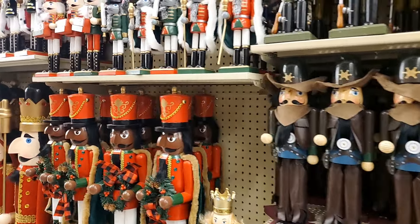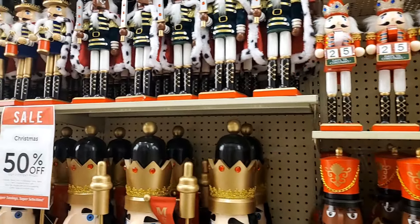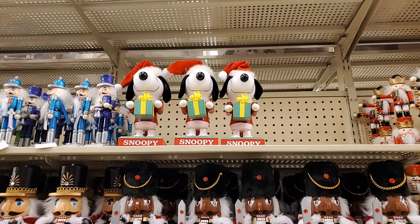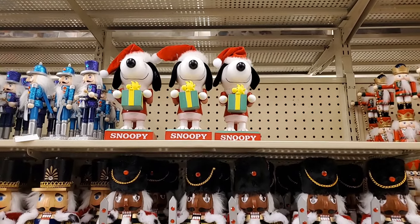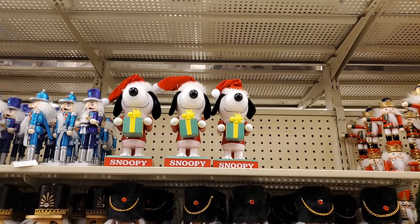Hey guys, tonight we are at Hobby Lobby. I have the new video that I did a while back at Hobby Lobby. I'm here tonight to find things we haven't seen yet. So let's start looking around and find some new items like this Snoopy.